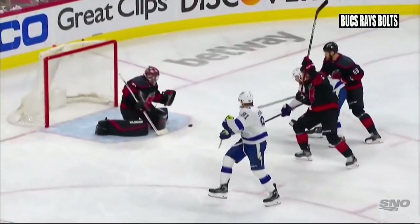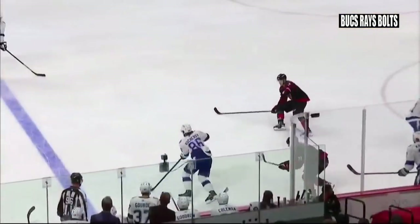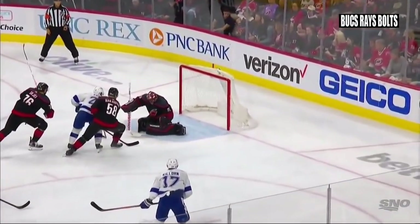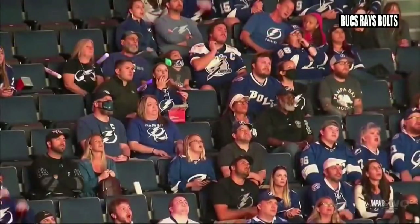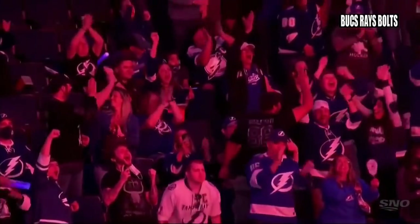The movement of Braden Point getting to the front of the net — so this wasn't your typical move-it-around beautiful plays that we've seen in the past from the Lightning in the Florida series. This was get it in quick, get it to the point, get it to the front of the net, and Braden Point with a deflection that went five-hole. And they're on the board first.